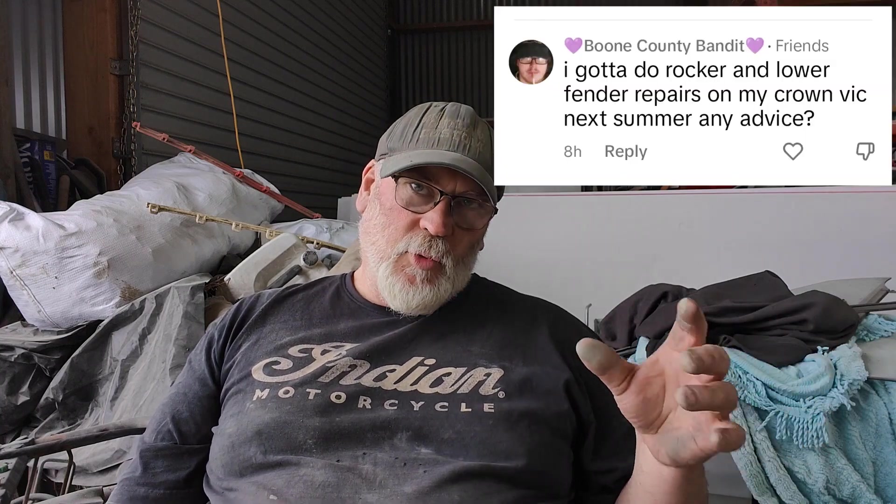Alright, how you going guys. So on TikTok I had a guy leave a couple of questions on one of my videos I've been doing with some fabrication on this Toyota. He was asking about doing body work and metal work on a Crown Victoria - putting new rockers in it and some rust repair on the front fenders. So I said to him, look I'll do a shout out video for some channels on YouTube to go watch that do a lot of metal fab, making parts for cars and body work. So I went through and made a bit of a list.